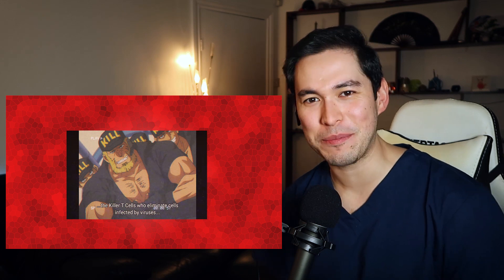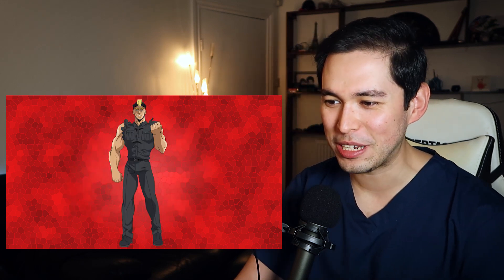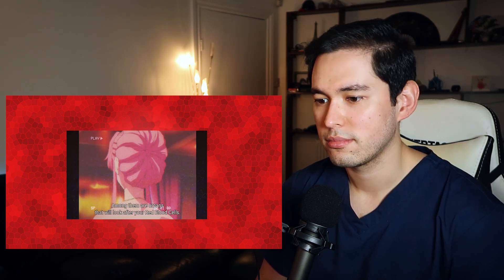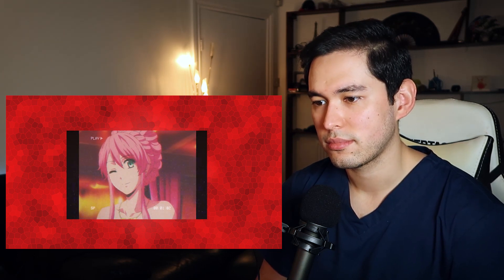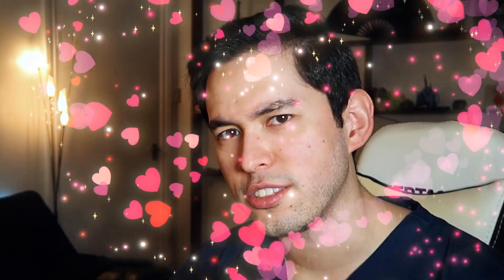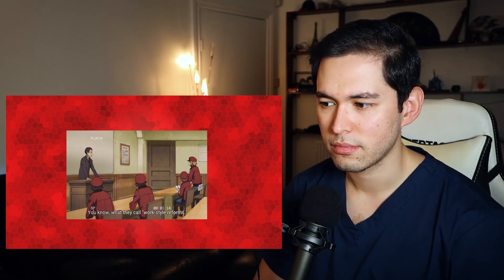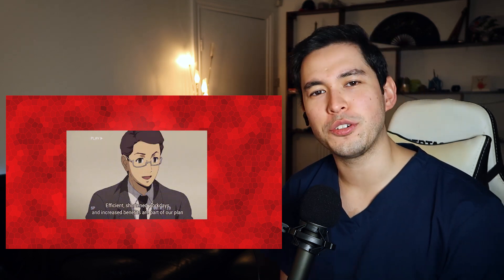Killer T-cells in the previous episodes weren't hench enough - they've made them literally into Wolverine for this one. Okay, why is everyone so sexy? Sorry to ruin it for all of you guys, but if you're a male then all of your cells will be male cells with regards to their DNA.